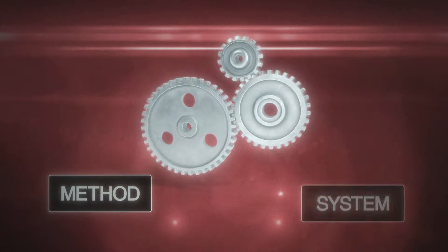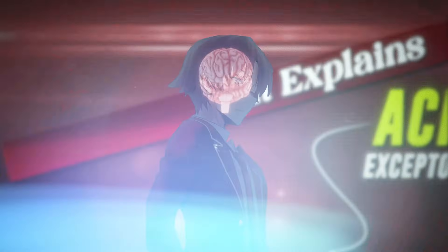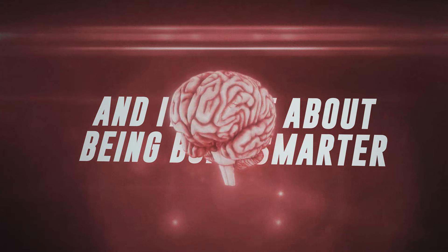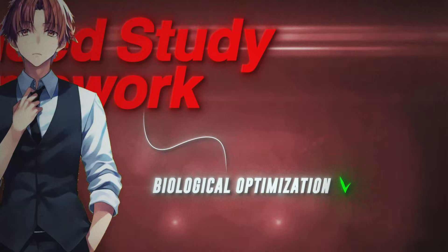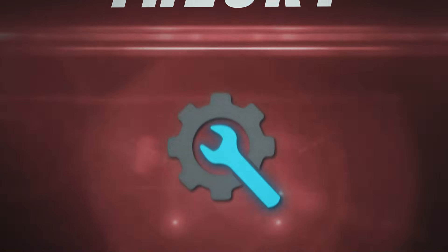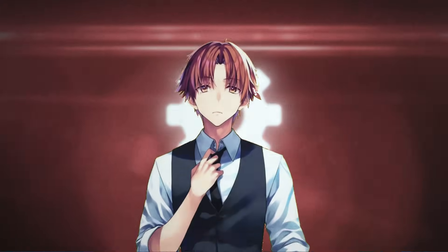There's a method, a system that explains why some people achieve exceptional results without working themselves to exhaustion. It's not luck, and it's not about being born smarter. It's about how to work with your brain instead of against it. So today, I'm going to walk you through Ayanokoji's Advanced Study Framework — a step-by-step guide that combines biological optimization, strategic techniques, and environmental mastery. This isn't just theory. It's practical, science-backed, and proven to work. Stick around until the end and I'll reveal how you can gain an almost unfair advantage using a tool so advanced even Ayanokoji himself would approve.